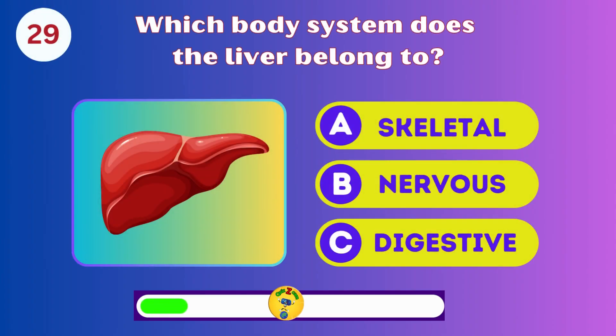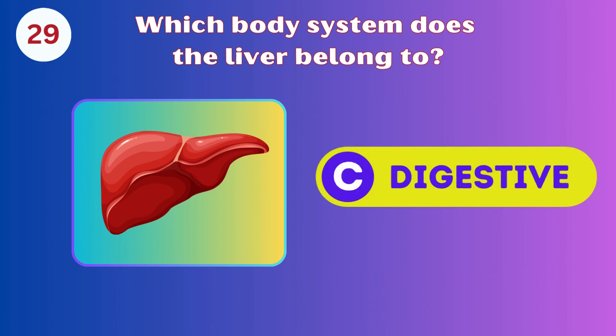Which body system does the liver belong to? The skeletal, nervous, or digestive? The digestive system.